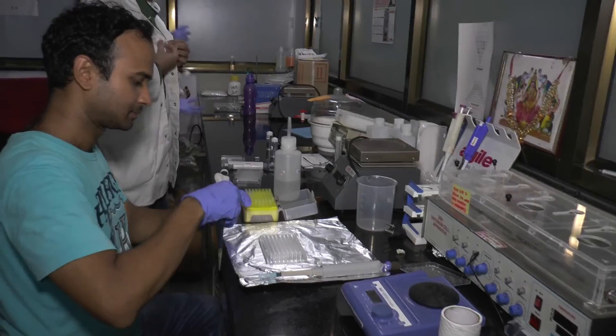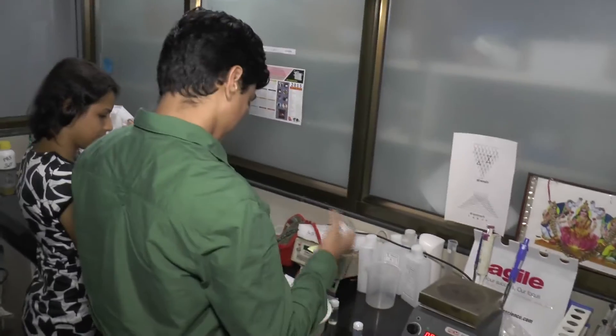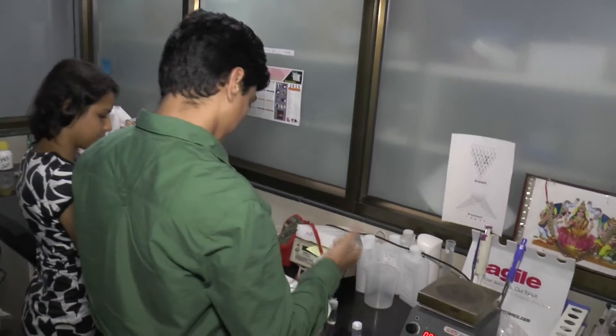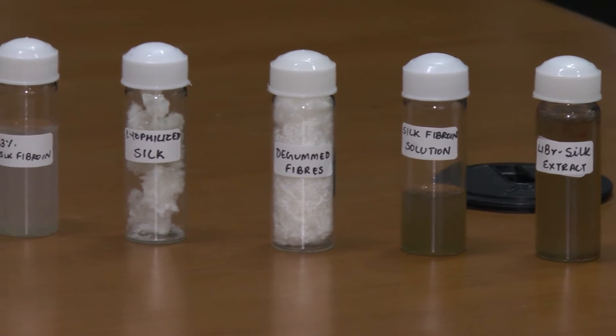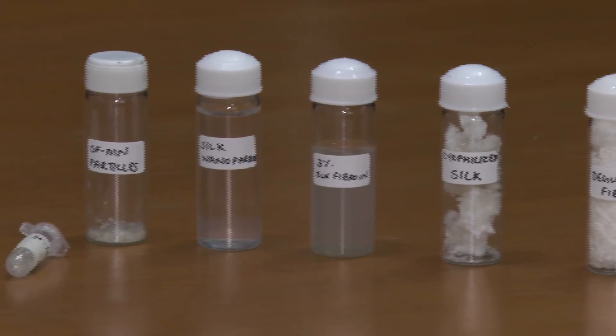By eliminating the requirement for trained staff for vaccine delivery, we are making a huge saving on cost. Vaccine delivery by means of a microneedle patch carries multiple advantages: painless drug delivery, efficiency, less amount of drug required, and no dependency on trained staff.